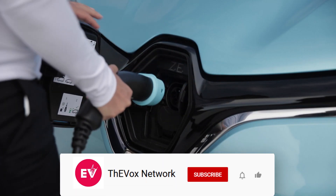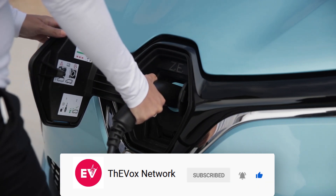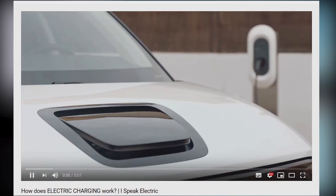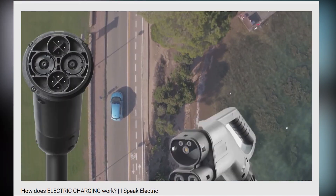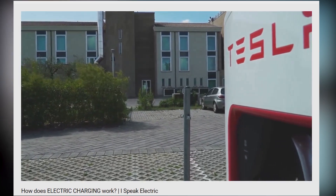If you like this video, please make sure you subscribe to the channel and give us a thumbs up, which tells other people it's worth watching. And if you haven't seen it yet, we recommend our previous video, which was an introduction to charging — we talk about charge speeds, plug types, and how to use different charging networks. Today, we'll explain more about that first point.